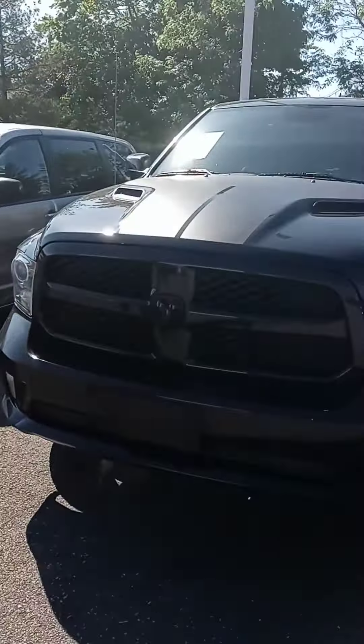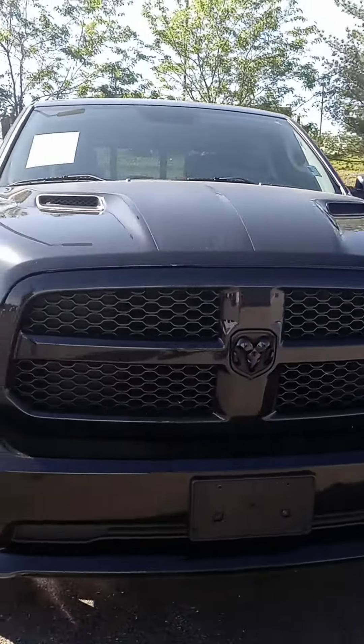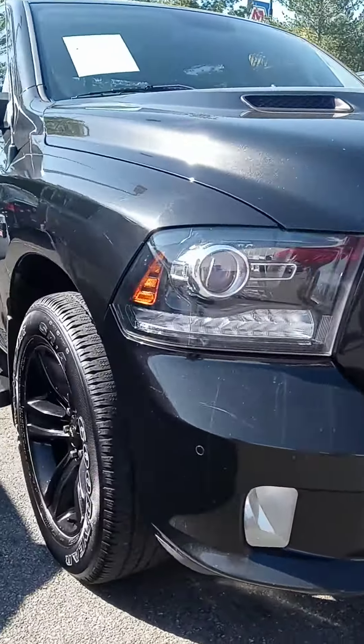First of all, it's the express package with the paint match bumpers, LED headlights, and the black alloy wheels, which are going to look good with the black on black.